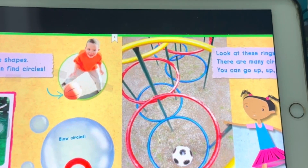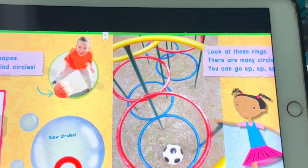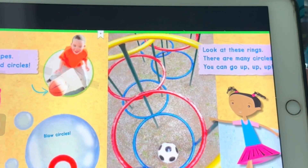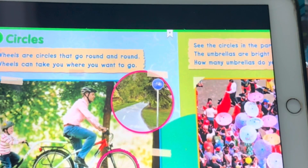There are many circles. You can go up, up, up. Circles!